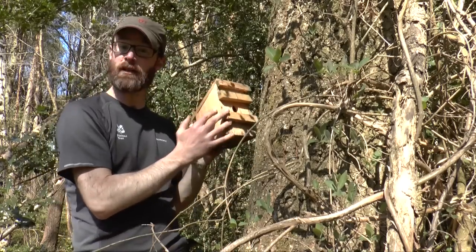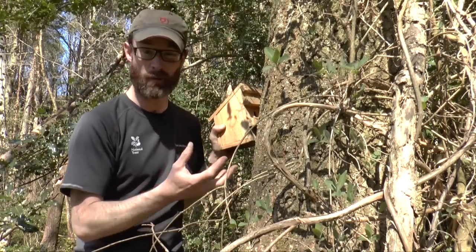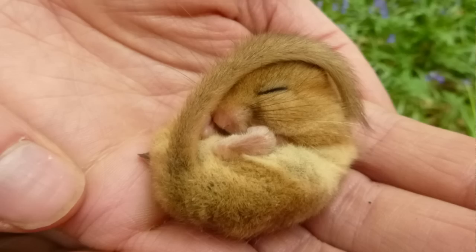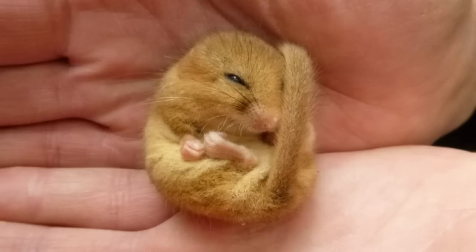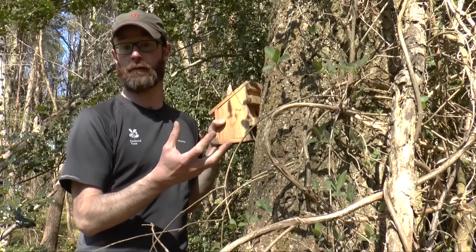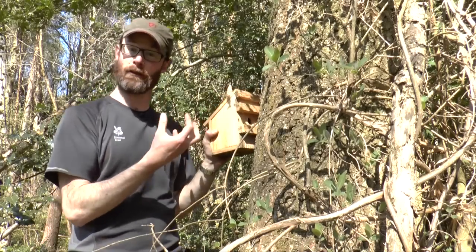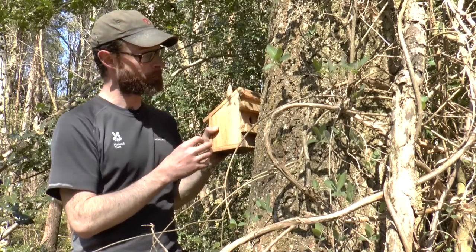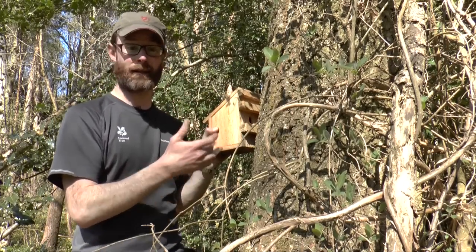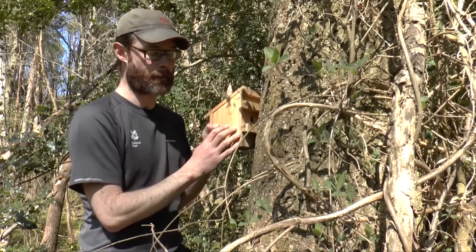The reason dormice will go into a dormouse box is actually to sleep. Dormice are famously sleepy animals, and the reason for that is they go into a state called torpor — a state of semi-hibernation they enter when conditions aren't right. So if it's wet, cold, or food availability is scarce, they'll go for a sleep. They'll build nests in the dormouse box, which makes it ideal for us to come along and look in the nest box and see the dormice utilising it.